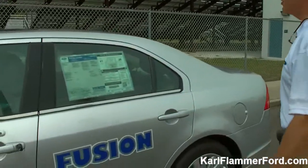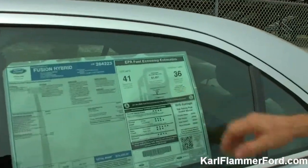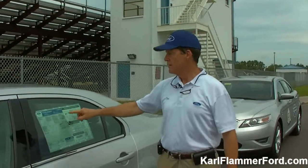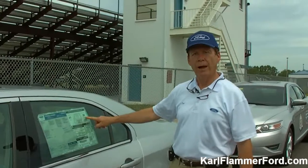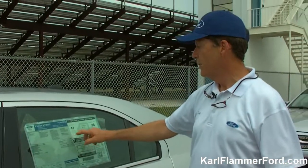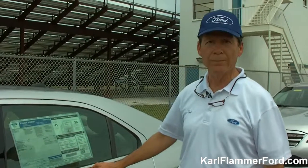We also brought our hybrid with us today. This particular one is the Fusion Hybrid. A lot of people notice the sticker is a little backwards from what you normally see — usually you see lower city mileage and higher highway mileage. In this case, you actually get better gas mileage in the city. It's rated 34 to 48 miles per gallon in the city and 29 to 43 on the highway. In stop-and-go traffic, these cars love that and you're not going to use much gas.